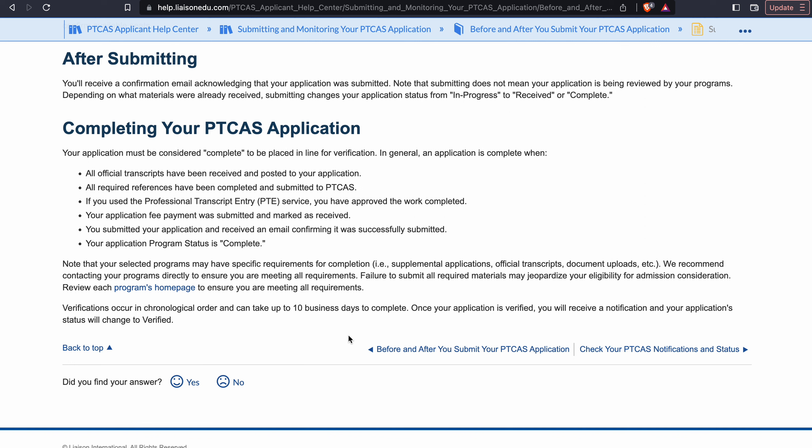It could be less than 24 hours that your application is verified, or it could take longer. It all depends on when you're submitting and how close you are to deadlines, and how many programs share those deadlines — because then there will be more people in the queue. The sooner you submit and the further away from a deadline, the more likely your application will be verified quickly. I hope this has been helpful. If you have additional questions, don't hesitate to send us a DM or email us. Thanks so much — have an awesome rest of your day and happy applying!